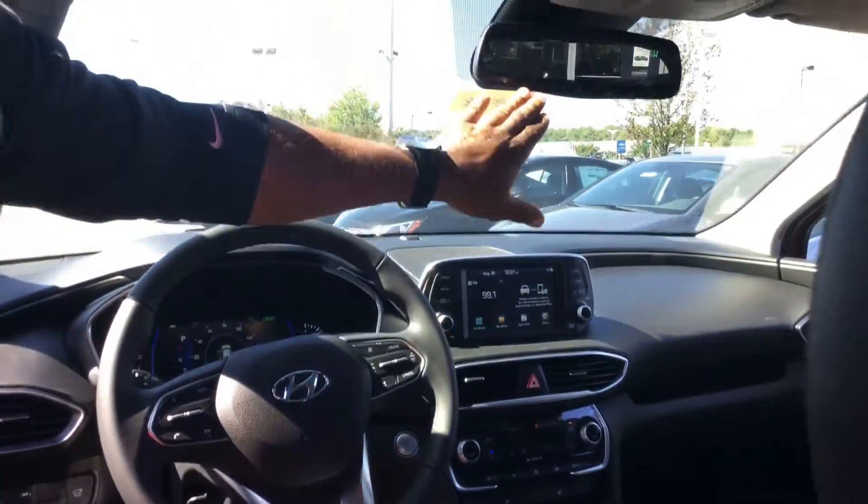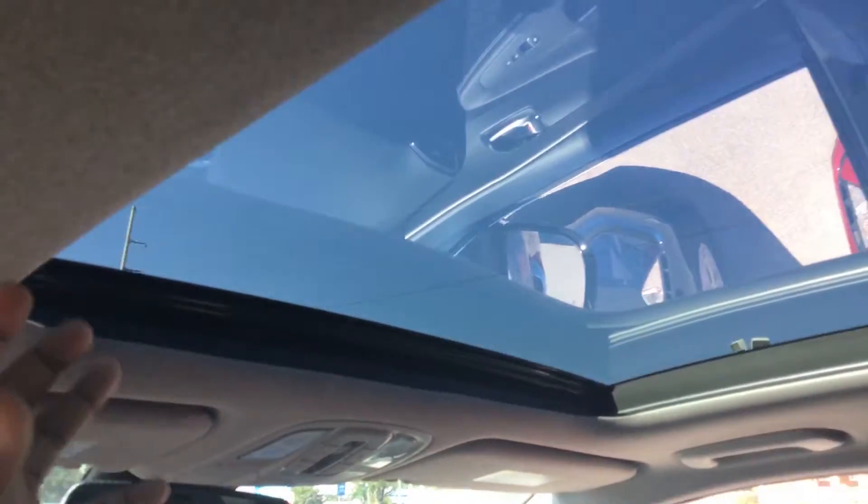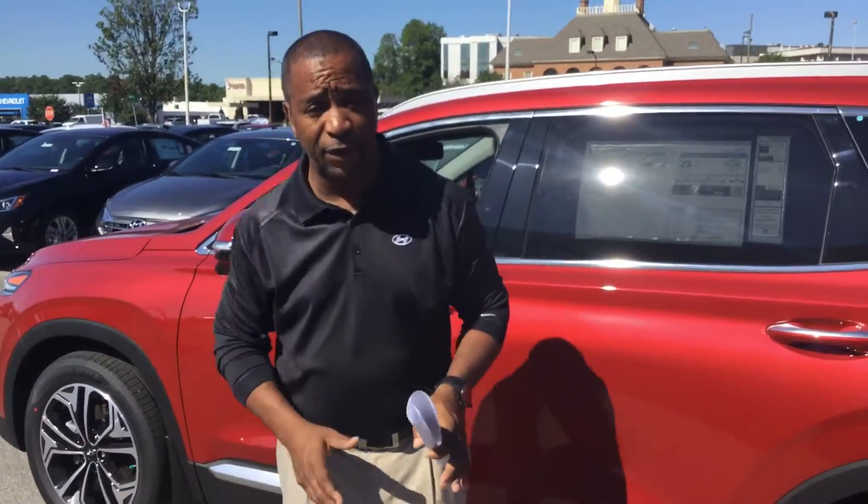It has universal HomeLink and the Blue Link system, which is an outstanding feature I can tell you all about. The Limited is equipped with what we call the Panoramic sunroof. This vehicle also comes in a four-cylinder with 181 horsepower, and you can get it with cloth interior, so we offer a variety of different packages.